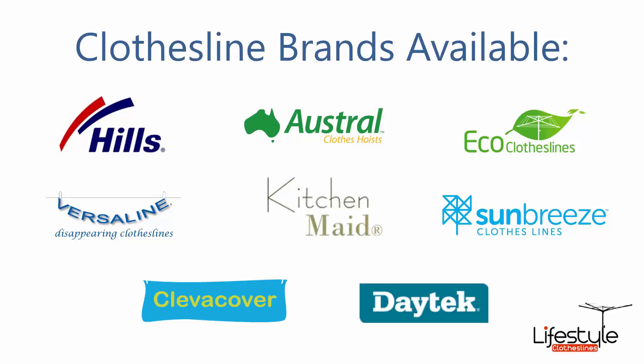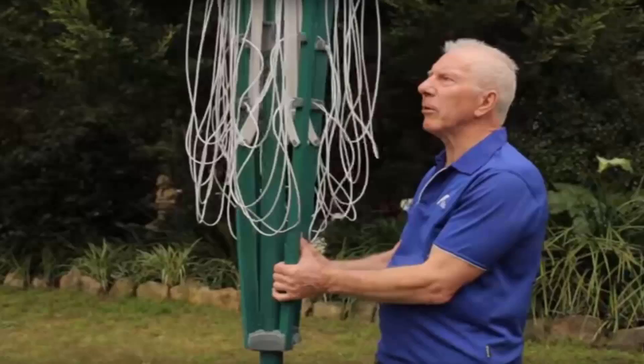You can get a range of other brands as well. If you do need any help installing your new clothesline, Lifestyle Clotheslines has a full installation service around Australia and can help with this. We have a team of highly qualified installers that can install all types of clotheslines.